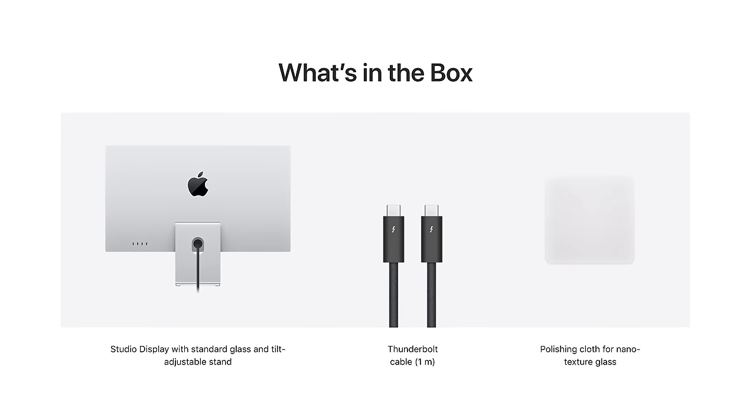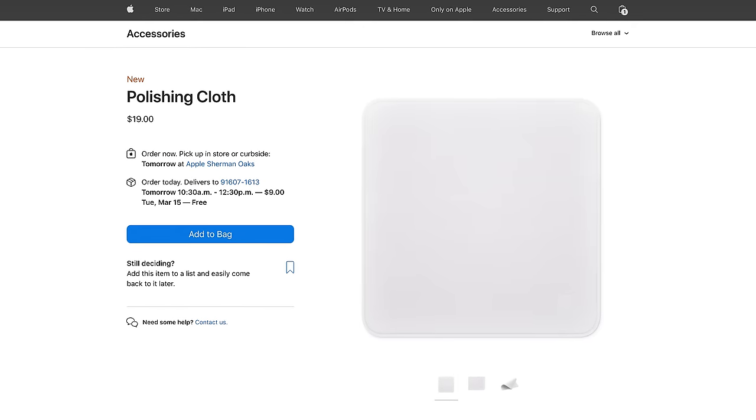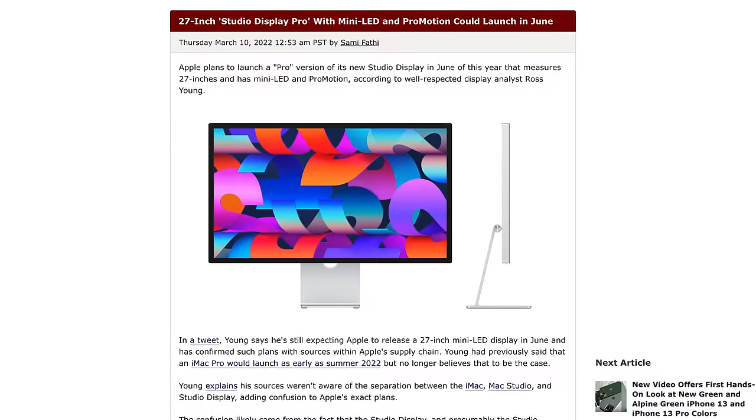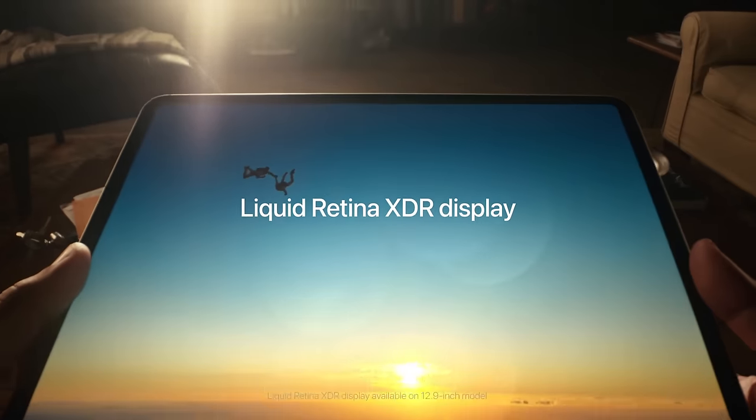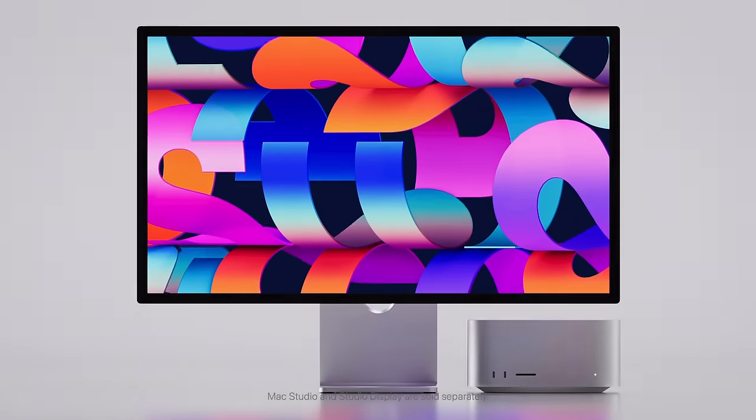Only the nano texture Studio Display option comes with the polishing cloth — otherwise it costs $19. Display analyst Ross Young reports that Apple plans to launch a new pro version of the Studio Display in June, also 27 inches but with a mini LED panel. He also shoots down the idea of an iMac Pro this summer — many thought the Studio Display looked like an iMac because it has Apple silicon and a webcam inside, but it wasn't. The future of the iMac Pro remains uncertain.